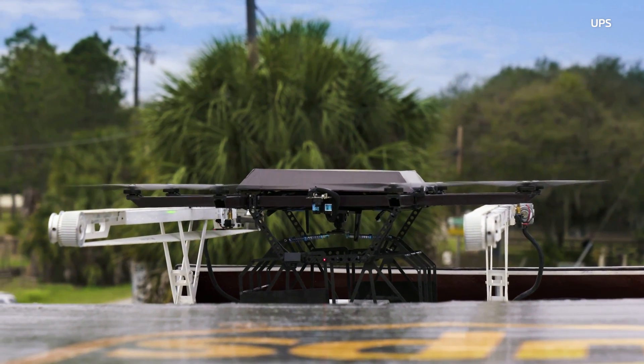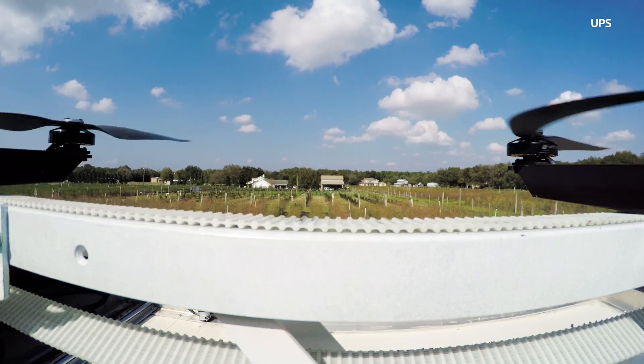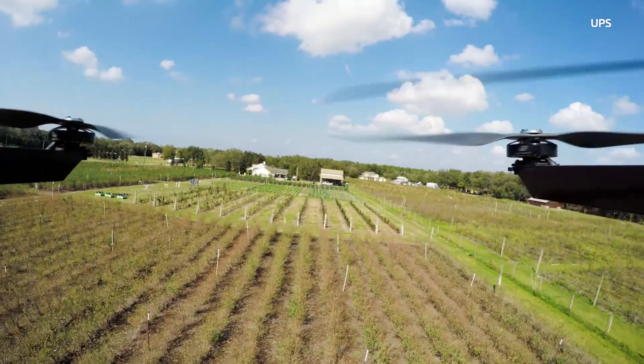It's talking to the truck via RF and we have 4G — dual communications, 8 props, 8 motors, multiple systems inside there, all designed to keep it in the air.